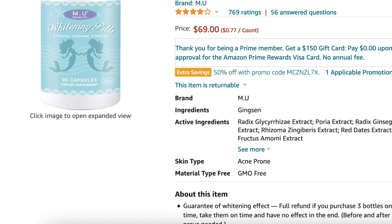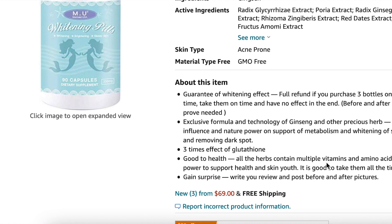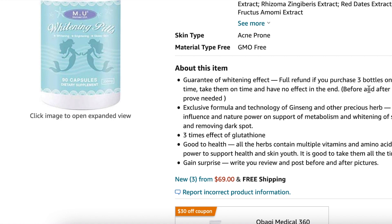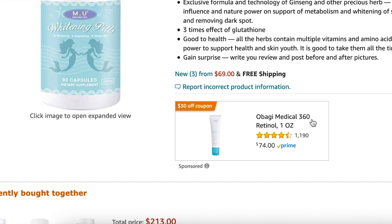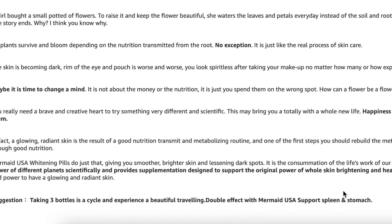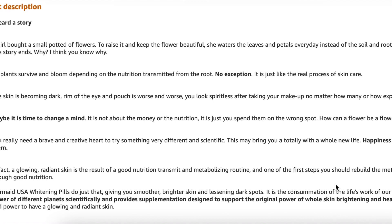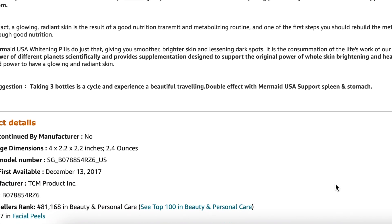Here's where it gets gimmicky and scammy. They offer a refund only if you buy three bottles at once and provide before-and-after photos. They also claim it's three times more effective than glutathione. They incentivize you to write reviews in exchange for something free. Now let's get to what people are actually saying about this product.